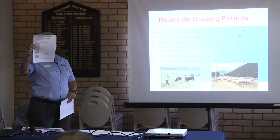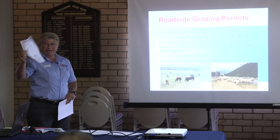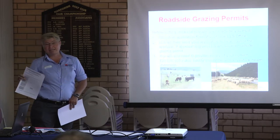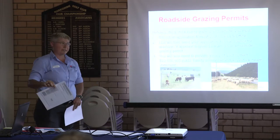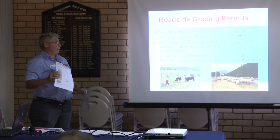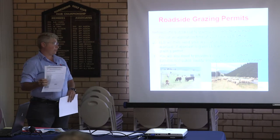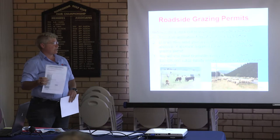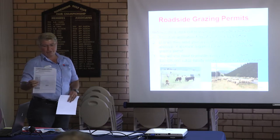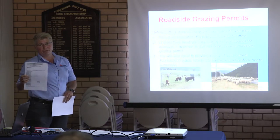This one is for Narromine. Once you fill that out, you'll do that with an animal health statement and you'll also have to provide us with a copy of your public liability, which is 20 million. Once we've got all that information, we will then email everything off to the Shire. If the Shire gives approval, we give you a call, let you know the approval was given, and then we can issue you a permit.